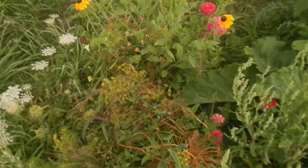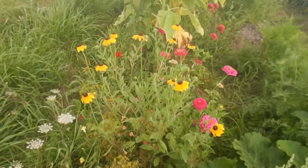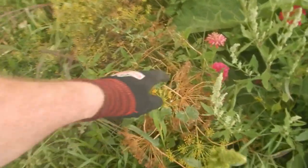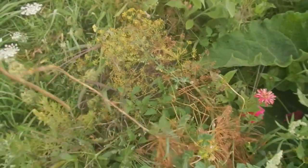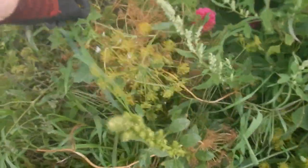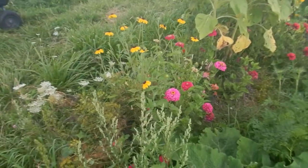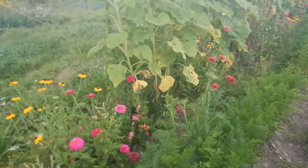Here's a row of flowers primarily. There's some dill on the end — that's what this material is. Then we've got sunflowers and a mix of zinnias and a variety of other things.